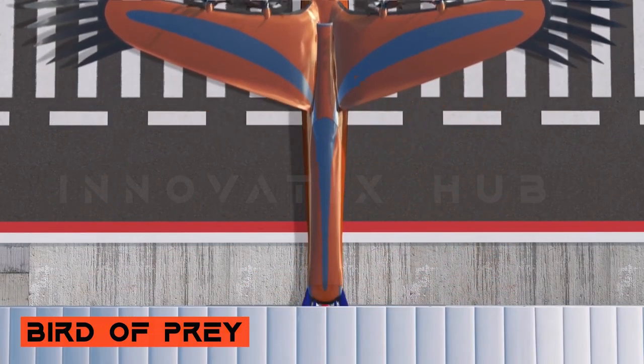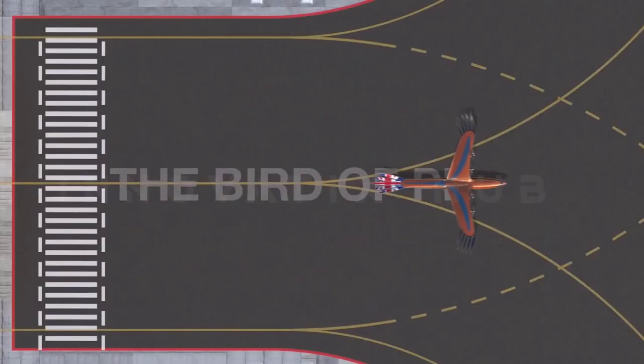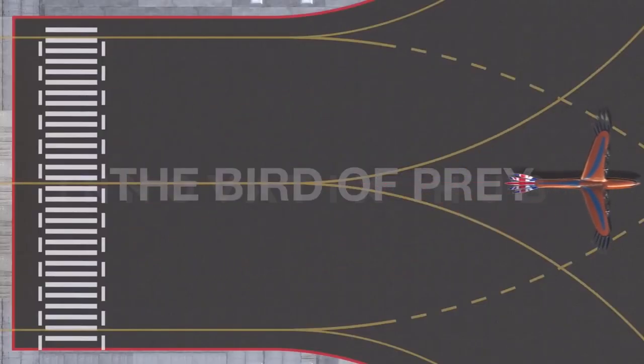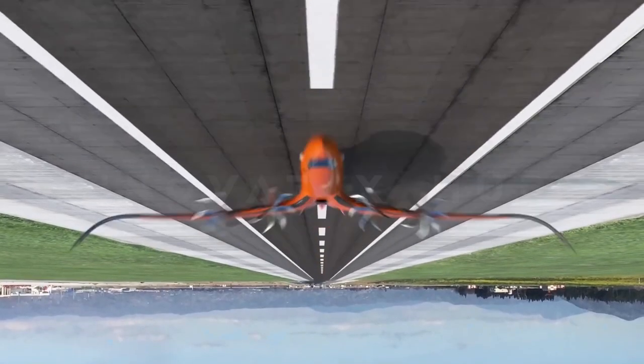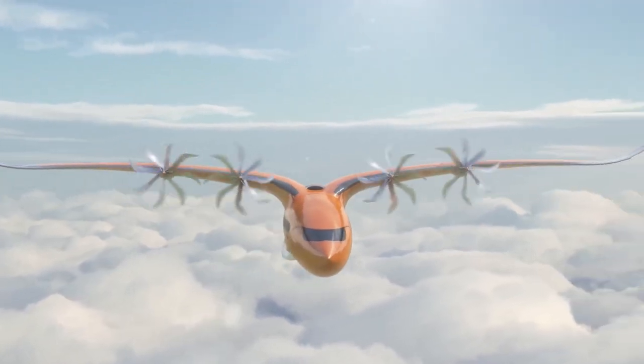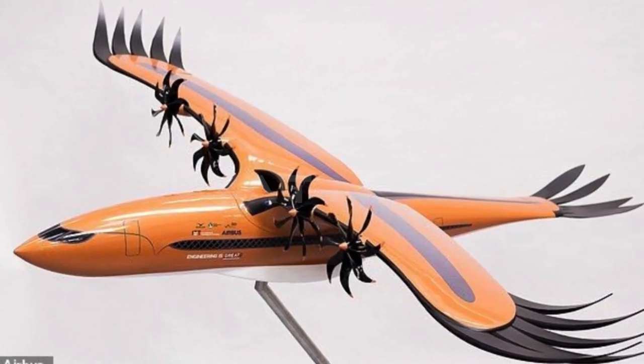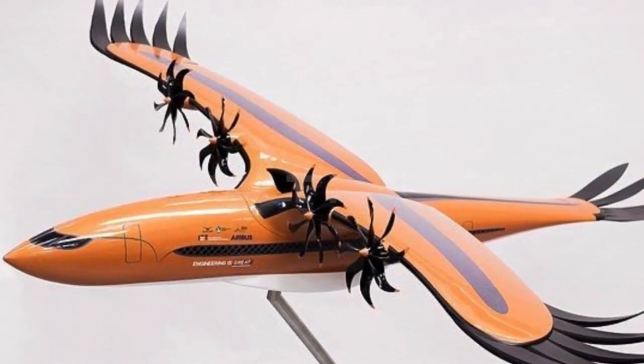Airbus Bird of Prey — Inspired by Nature. Airbus has introduced the Bird of Prey, a hybrid electric turbo-propeller aircraft inspired by the mechanics of birds of prey. This innovative design aims to reduce fuel consumption and emissions while offering efficient and environmentally friendly air travel.